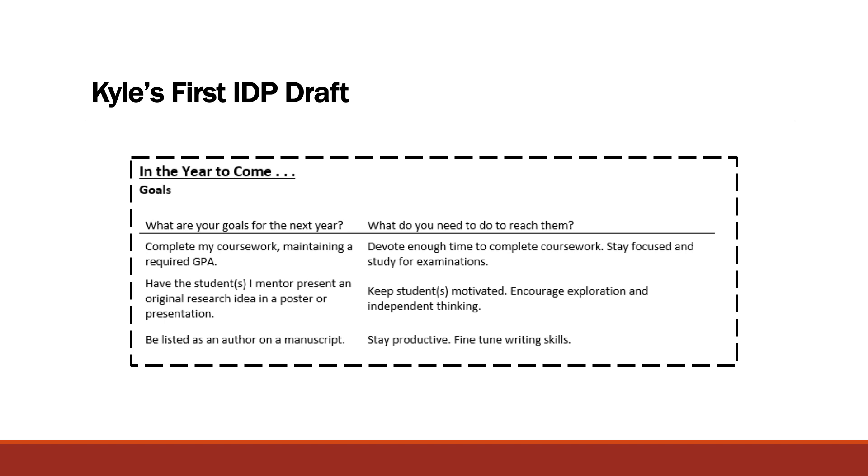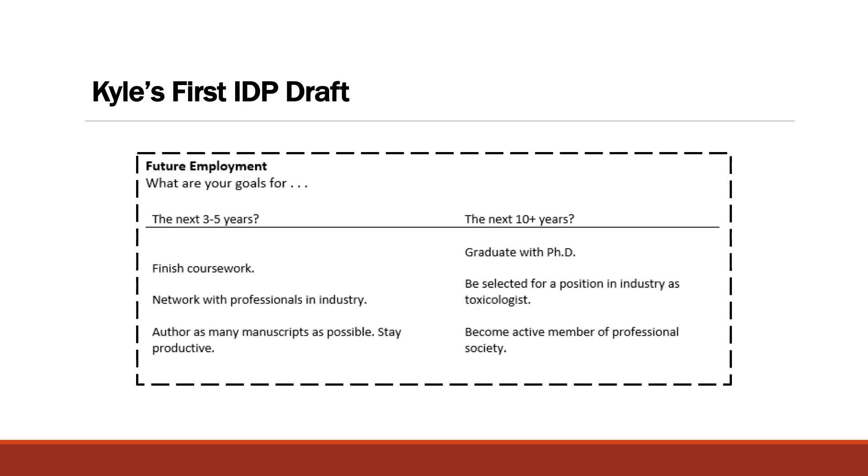Looking forward on the first draft, the IDP provided by my program asked me to make goals for the next three to five years and the next ten years. Looking at the ten-year-plus goals, they get even more ridiculous. "Graduate" was my goal when I first got here — I think that should be everyone's goal in graduate school. So try not to be so nonspecific with your goals right off the outset.